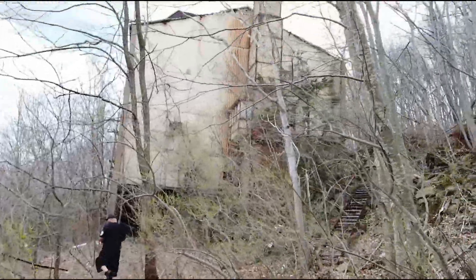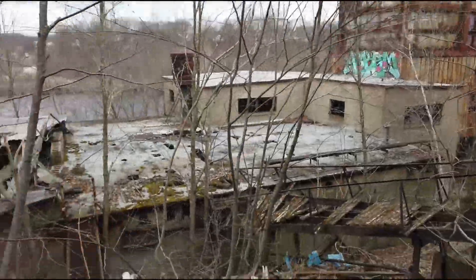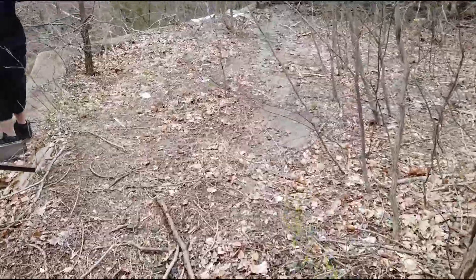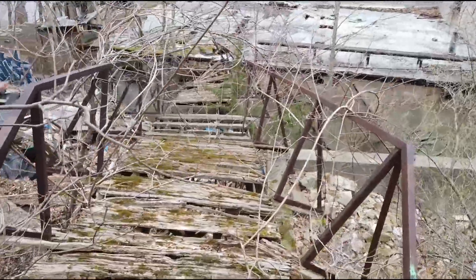We just left this building and we're gonna venture onto this one over here — it's a little bit more dangerous, I would say. But we're gonna give it a whirl, that's part of the game. See you on the other side.